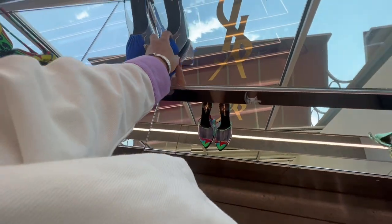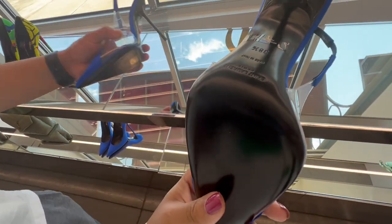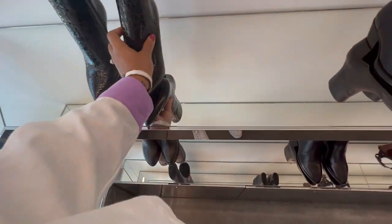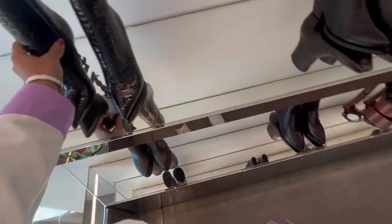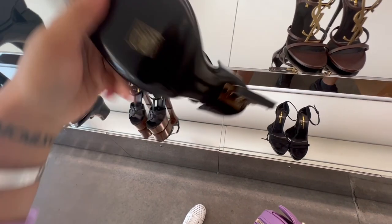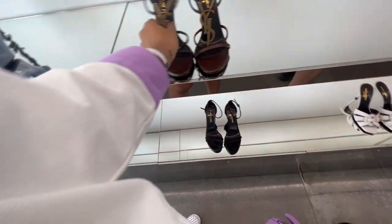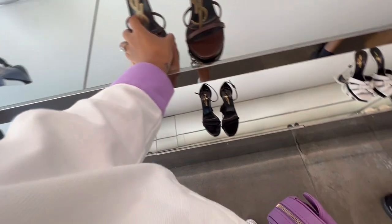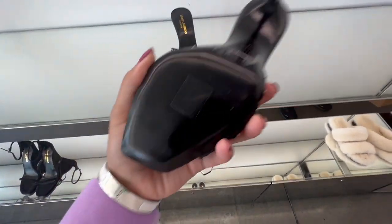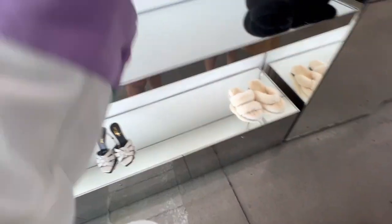I was looking at the Saint Laurent Opium boots — everybody has those — but I've heard they're quite uncomfortable to walk in and I can't get down with that. They had a closed-toe option that I don't like as much as the regular sandal version. There were some really beautiful heels, but only in brown; if they had them in black I definitely would have been interested. And of course I had to look at the mules — it's like a moth to a flame, I just can't resist.